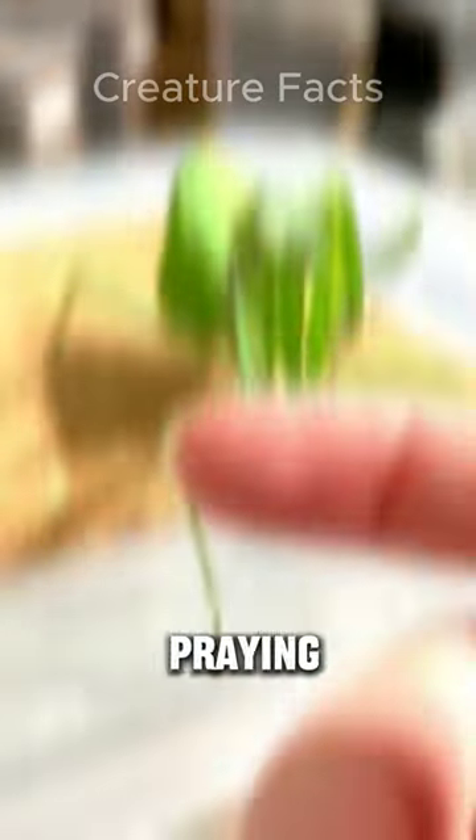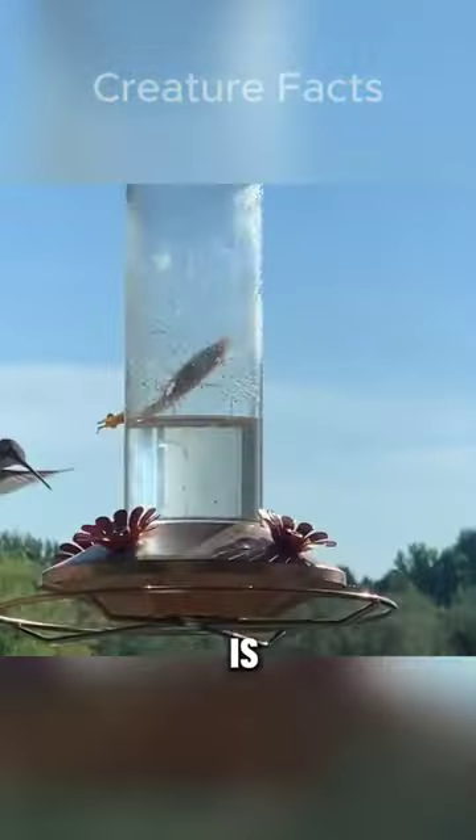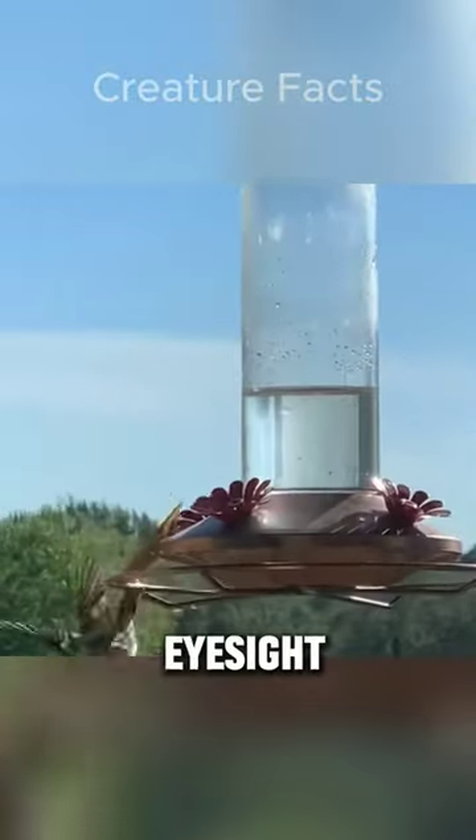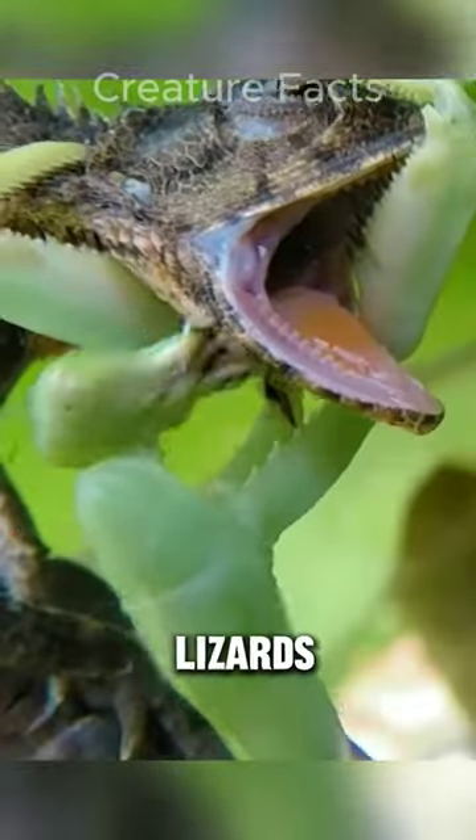The praying mantis is also known as a praying mantid. They are named for their typical prayer-like posture. The praying mantis is a skilled predator, using its keen eyesight to detect potential prey, which ranges from insects to small birds and lizards.